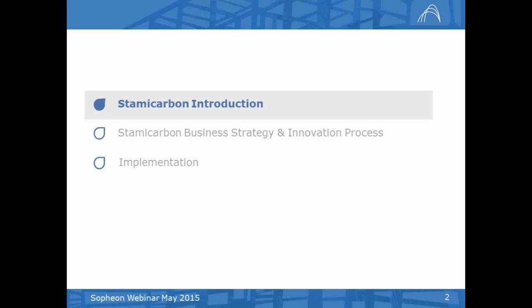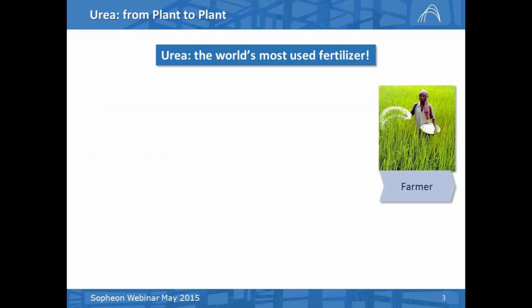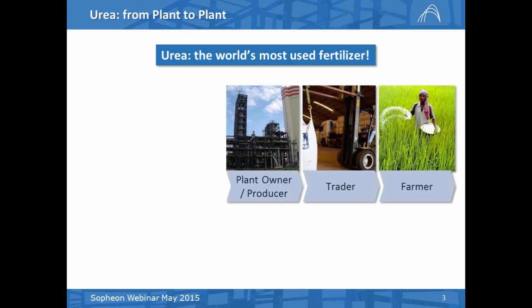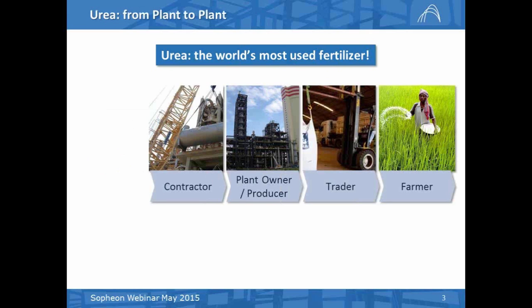Stami Carbon is a licensor of urea fertilizer technology, and urea is a fertilizer which is particularly important for plants because it provides nitrogen to plants. This slide shows the value chain of the urea fertilizer, and as you can see, we see the farmer who distributes urea on the land to help the plants grow. What typically the farmer buys is fertilizer from a trader, who in turn purchases the fertilizer from the plant owner or the producer. This plant has been built typically by an engineering contractor.